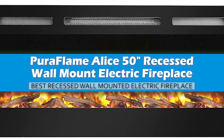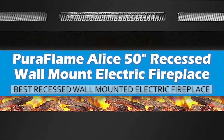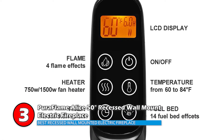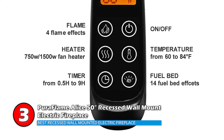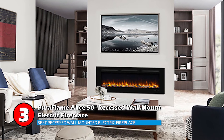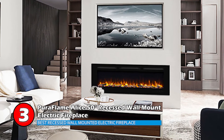Next we have Best Recessed Wall-Mounted Electric Fireplace: the Pura Flame Alice 50-Inch Recessed Wall-Mount Electric Fireplace. This recessed electric fireplace can be plugged in or hardwired. It needs to be installed very securely as the glass is quite fragile. However, once installed, the varying heat and light settings set a great atmosphere in the room while the remote makes for easier operation.